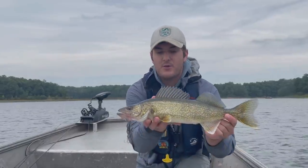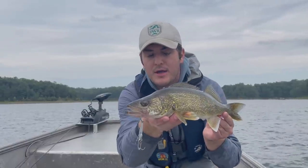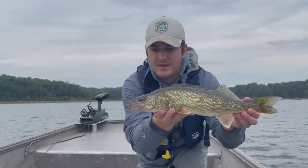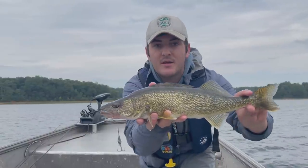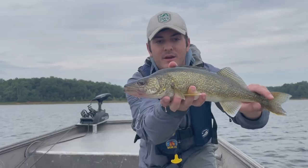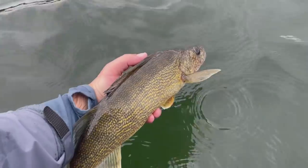Out here on Little Creek Reservoir doing some deep water jigging — a really pretty walleye here picked up on the silver buddy in about 19 feet of water, marking some fish off some points. Dropped this silver buddy down and this walleye just crushed it. Nice fish to get out here on a cloudy day on Little Creek Reservoir.